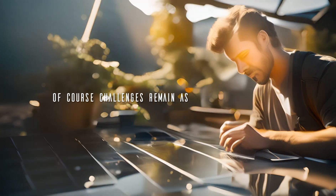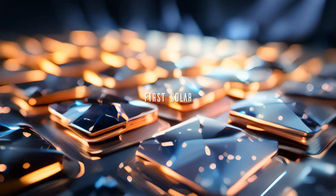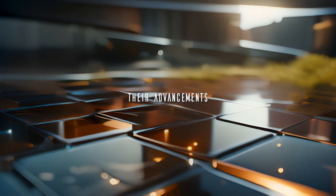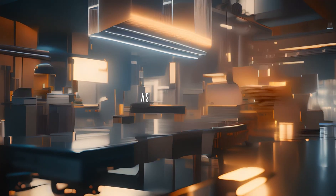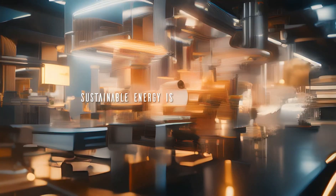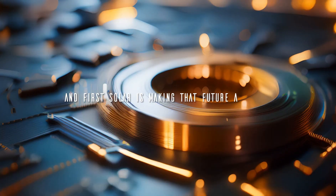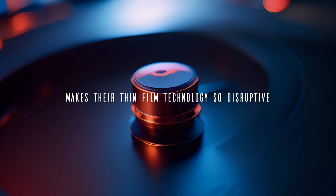Of course, challenges remain as they push boundaries. But with proven real-world performance, First Solar is leading the solar revolution into a new era. Their advancements are opening eyes to solar's immense potential way beyond rooftops. As Musk says, sustainable energy is key to our future — and First Solar is making that future a reality.